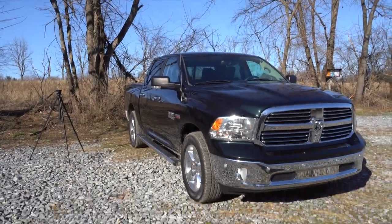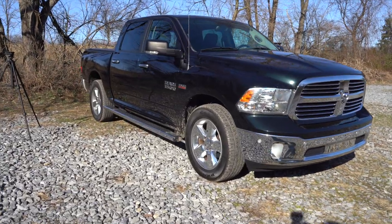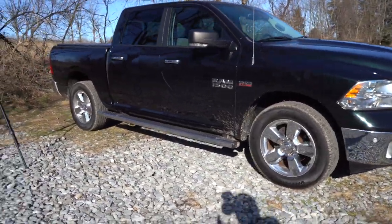I want you guys to comment below what you think just based off the thumbnail. So without further ado, I'm going to show you guys my new truck and go over some of the features. Someone's already thinking, 'Well Eric, you had that truck before,' and you would be correct — I did have a Ram 1500 before, but this is not the same pickup truck. I traded in my black pickup truck for this one.